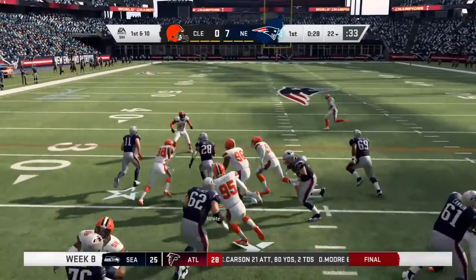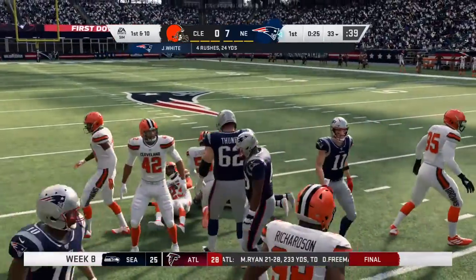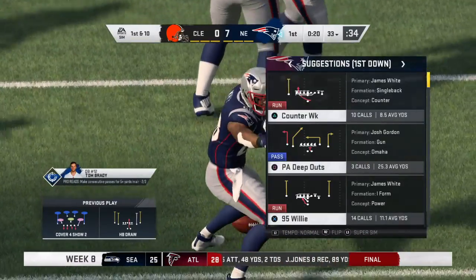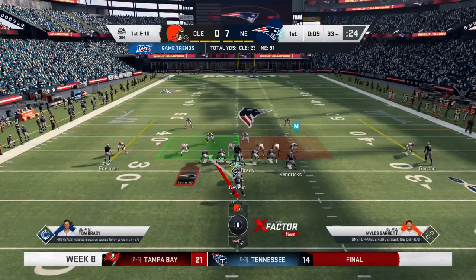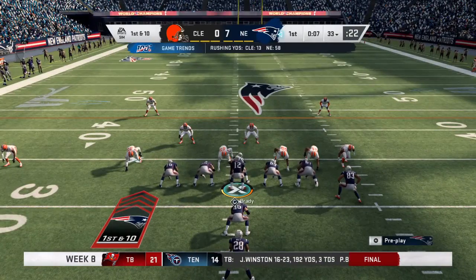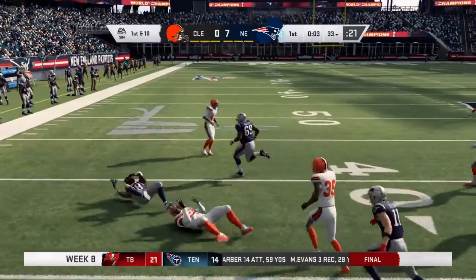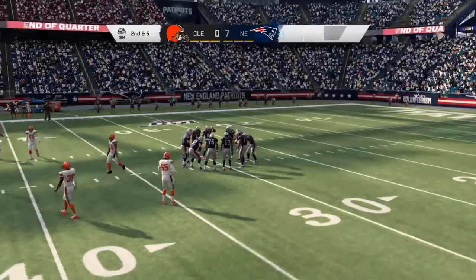The Patriots begin the drive on the ground. It's White — a good run, getting across the 30-yard line for a gain of 11 and a Patriot first down. He was solid last week, over 100 yards in their victory on the ground. They want to get that going again — what they saw last week on the ground, they want to see in this game as well.